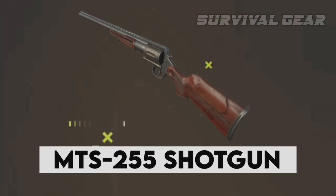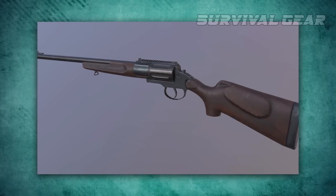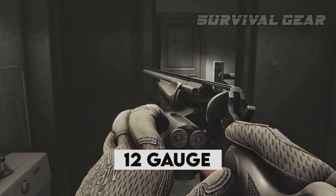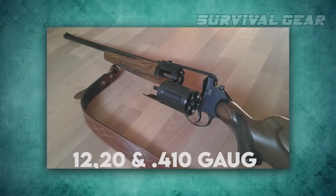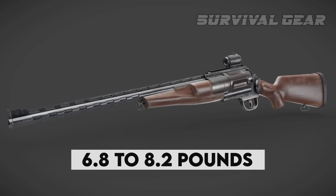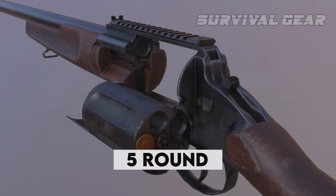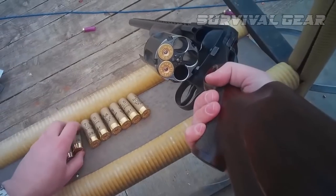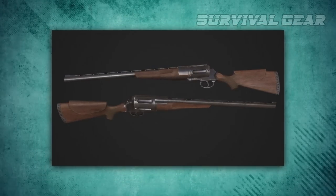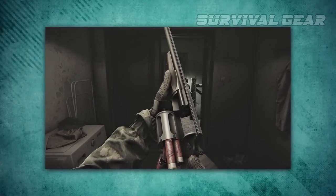MTS-255 Shotgun. Originally produced as a hunting sporting gun in a number of calibers and configurations, the MTS-255 shotgun was also offered as a 12-gauge tactical weapon for law enforcement use. There are models in 12, 20, and 410 gauges, weighing from 6.8 to 8.2 pounds. Technically, this is a single-barrel revolver shotgun with a 5-round cylinder and no safety. It was designed for hunting, and the 12-gauge model was quite popular. Unfortunately, the production was stopped, so the remaining copies are now of interest to collectors.